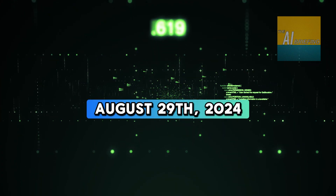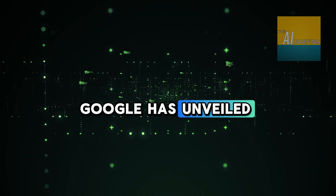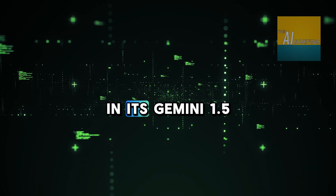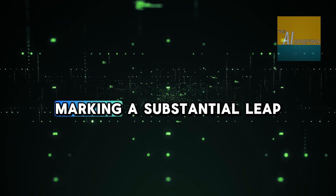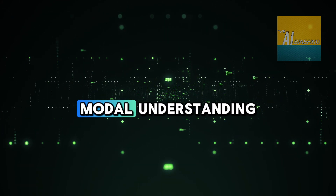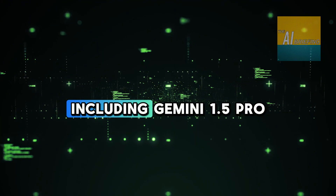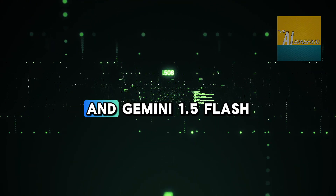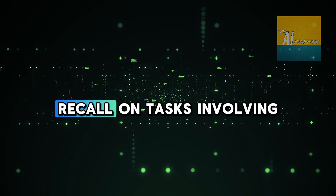Today on the AI Briefing, Google's Gemini 1.5 models achieve near-perfect recall on massive contexts, and Google Gemini introduces new Gems assistance and enhanced image generation with Imogen 3. Welcome to the AI Briefing. I'm your AI host, Mick, and this is your news for Thursday, August 29, 2024. Let's get into the news.